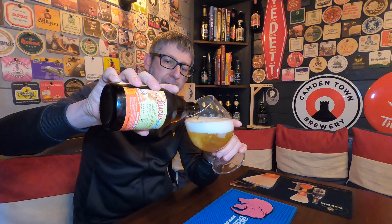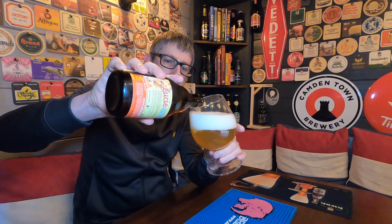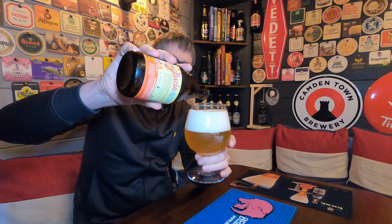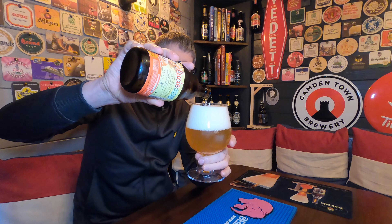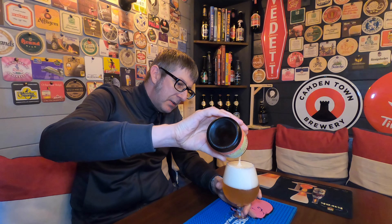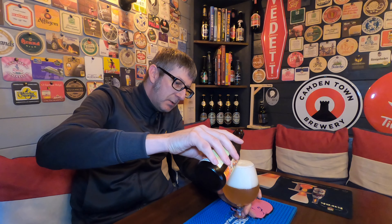Let's give it a review. I'm really looking forward to this one. Any new beers that come out on the market, I think we all look forward to them. Look at this — that is absolutely looking fantastic. Let's see if I can get these last knockings in.